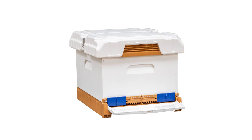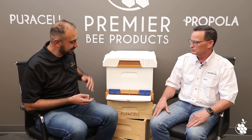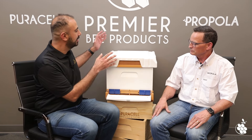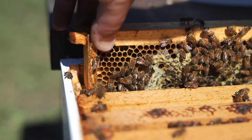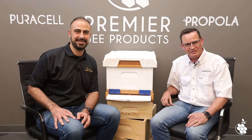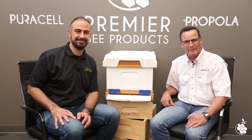It's the Apame Pira Fusion Hive Kit, which fuses Apame's innovative bottom board with pollen trap, top cover, and a feeder, with Premier's quality wooden ware frames and foundation. Shop it online at Apame USA or Premier Bee Products.